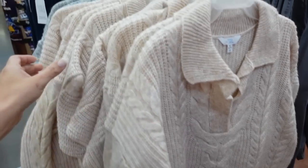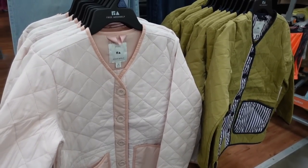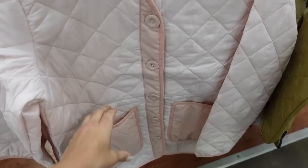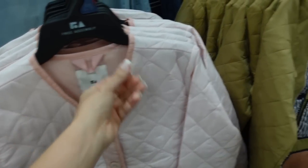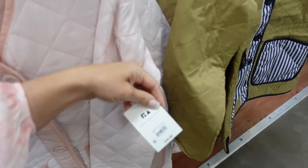That sweater also comes in a beige color and gray. New quilted jacket from Free Assembly. This has a V-neckline with really nice oversized buttons, two pockets on the front, relaxed wrist, and a drawstring in the waist to pull it in. Comes in pink and gold with navy and white stripe. These are $45.